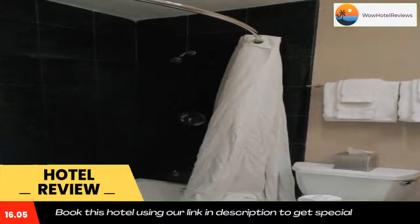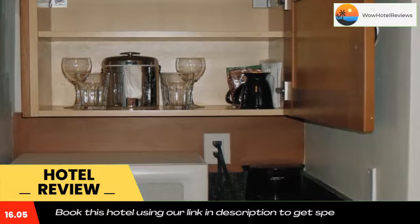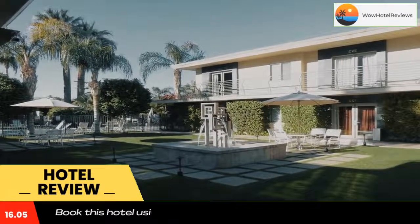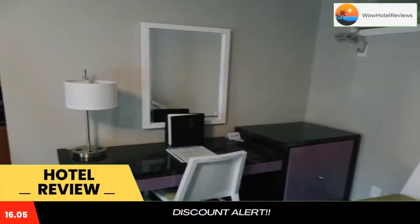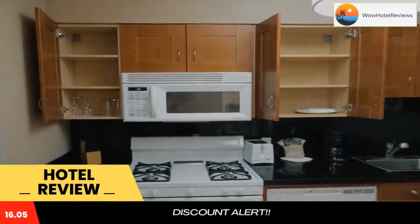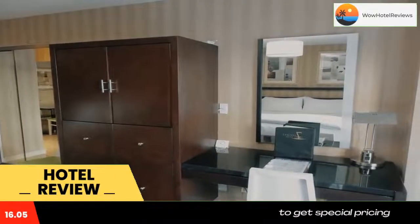Guests can also enjoy the on-site pool. Air-conditioned guest rooms at the property offer microwaves, coffee makers, mini refrigerators, and flat-screen TVs. Complimentary toiletries are also offered in each room. Guests can relax with a massage or other spa service at the nearby Tranquil Touch Spa. There is also an outdoor courtyard with barbecue facilities and a business center at the property.